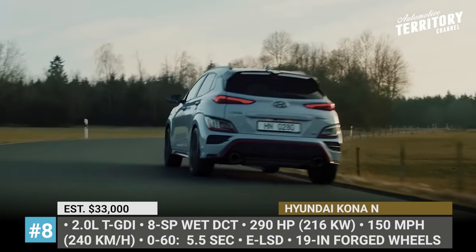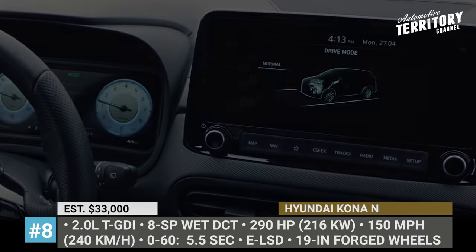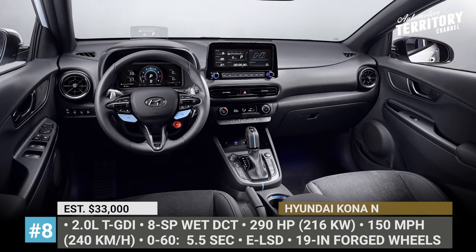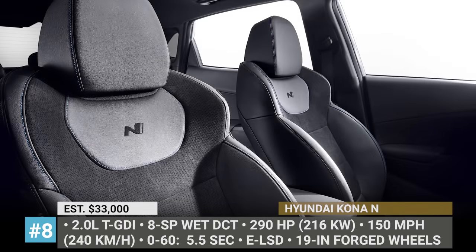Raw driving emotions come from an electronic limited-slip differential, 19-inch forged wheels, performance brakes and tires, a racing head-up display, and an N-specific interior with blue accents.